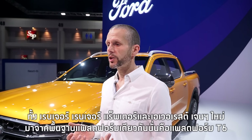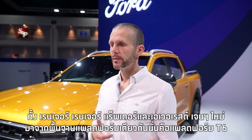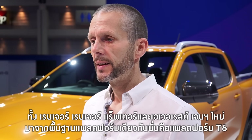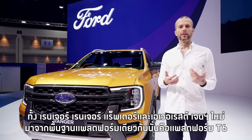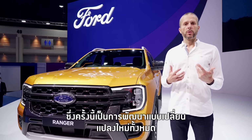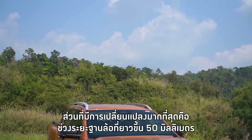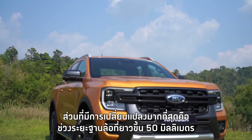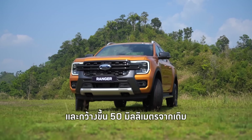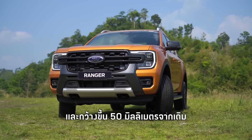The next generation Ranger, the next generation Raptor, and the next generation Everest all share the same platform. This is an iteration of the T6 platform — it is all new. The biggest changes we've made: we've made the wheelbase 50 millimetres longer and the track width 50 millimetres wider.